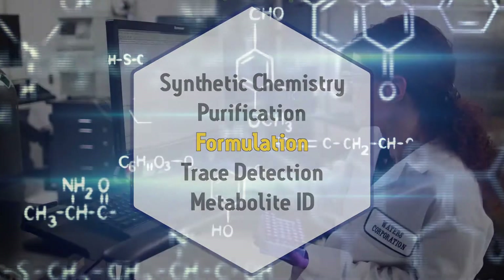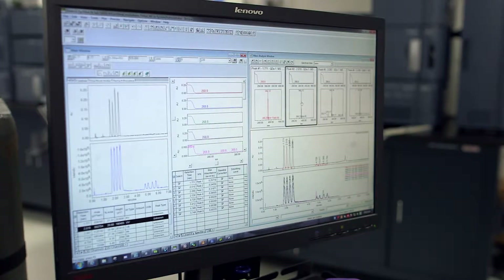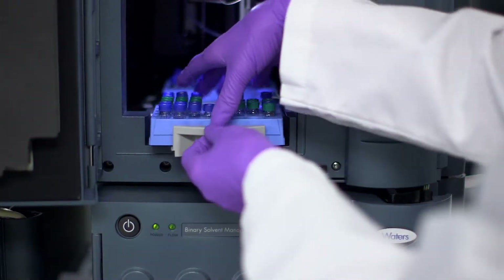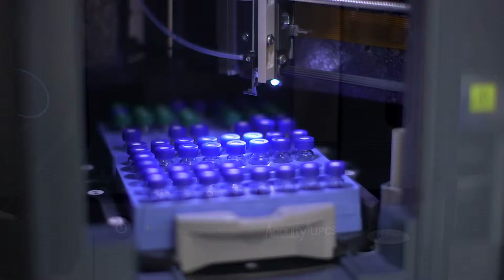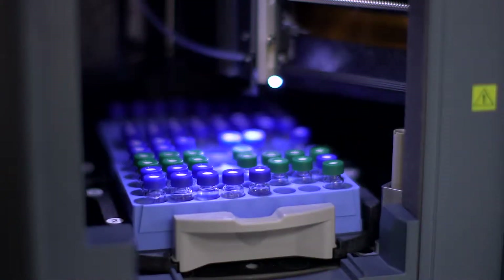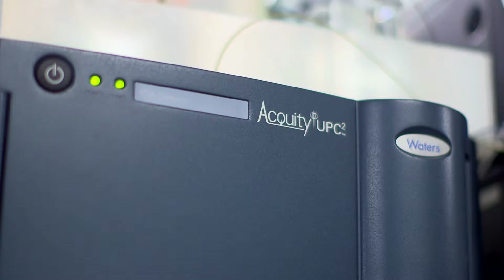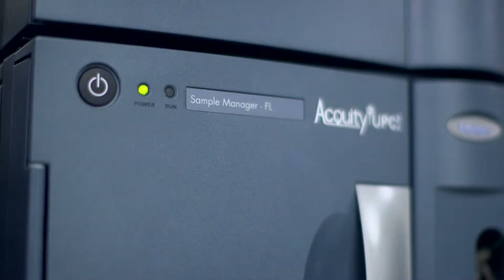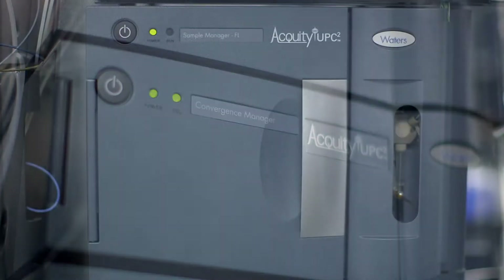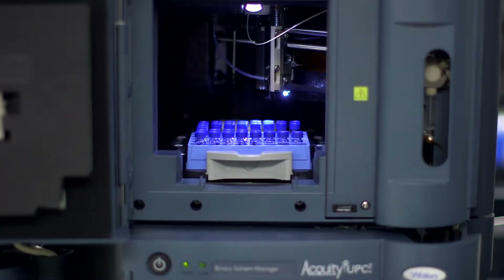The key to creating any crop protection product, like a pesticide or herbicide, is to optimize the formulation. The best formulations are effective at reduced application rates and are stable and easily transportable. Formulation is based on separation science — work that is demanding, time-consuming, and critically important. Waters provides a solution: the Acuity Ultra-Performance Convergence Chromatography provides faster, more efficient, and more effective chiral analysis, delivering faster separations and superior resolution. The system is also greener, significantly reducing the use of organic solvents in the process.